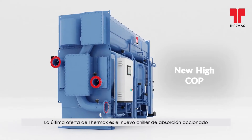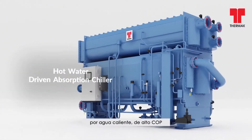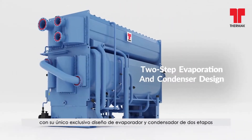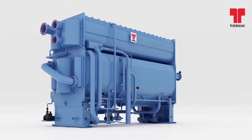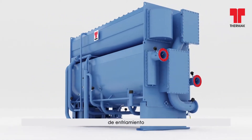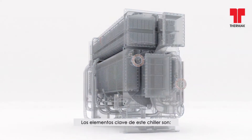The latest offering from Thermax is the new Hi-COP hot water-driven absorption chiller, with its unique two-stage evaporator and condenser design, capable of delivering up to minus 5 degrees Celsius, catering to various cooling requirements.